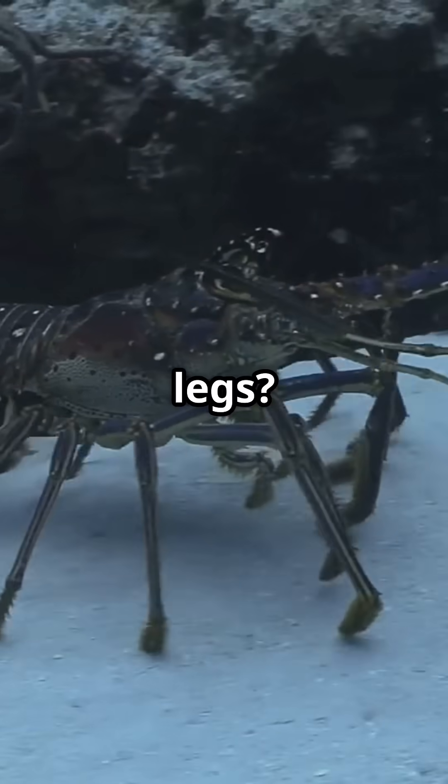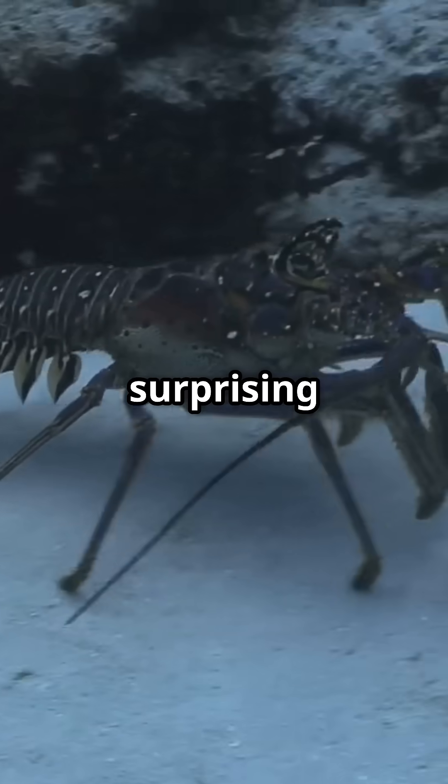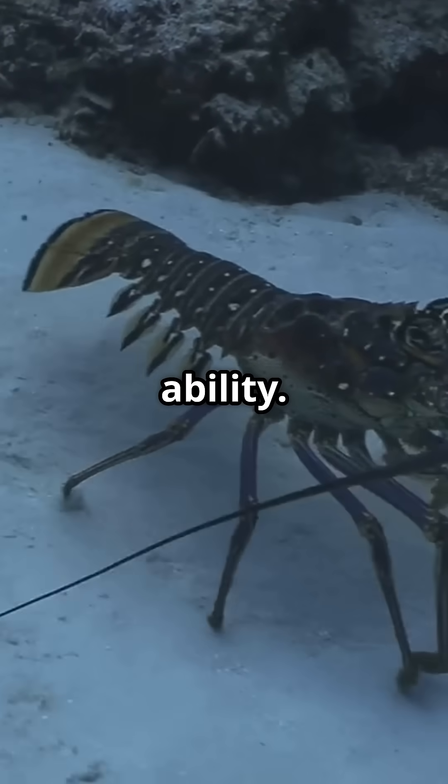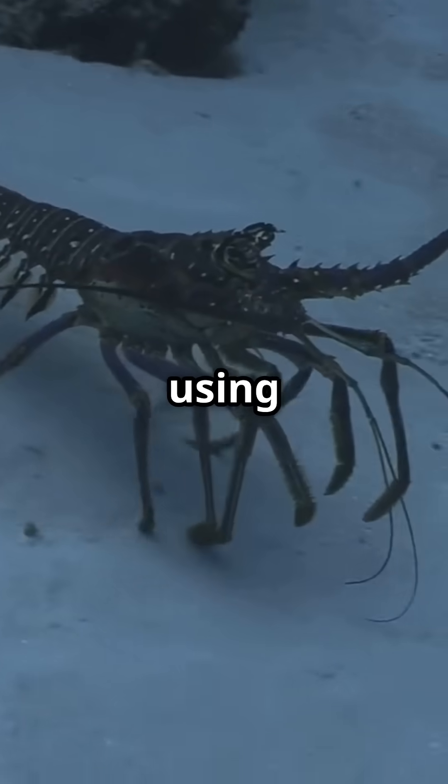Did you know lobsters taste with their legs? Discover the surprising world of lobsters, fascinating crustaceans with a unique ability — they taste their surroundings using their legs.